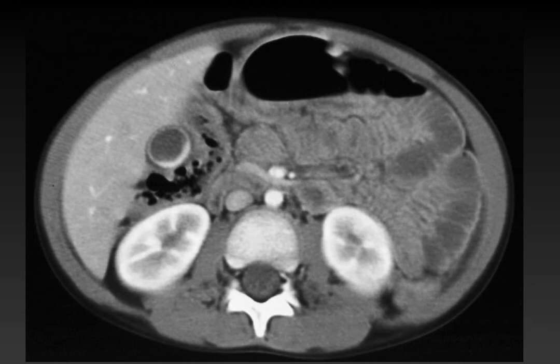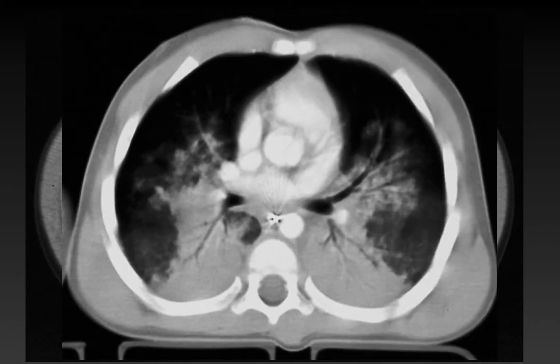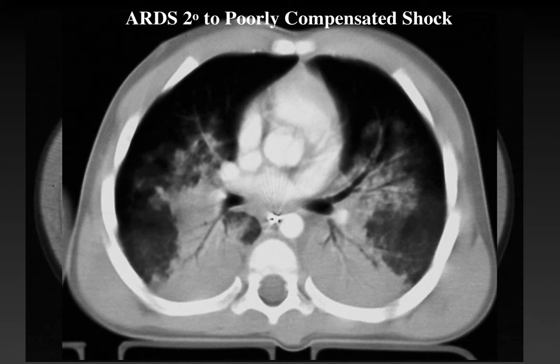Here is another child with partially compensated shock, showing dilated loops of small bowel and vicarious extravasation of contrast through the gallbladder. On chest CT, there is a similar pattern of bilateral perihilar airspace disease and dependent edema as a manifestation of ARDS secondary to poorly compensated shock. We see this rarely, but it is an important cause of reversible hypoxemia in children.